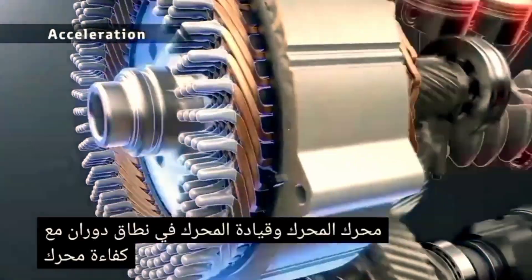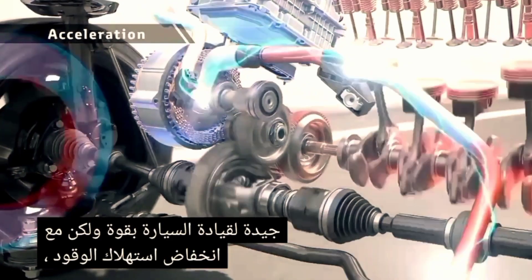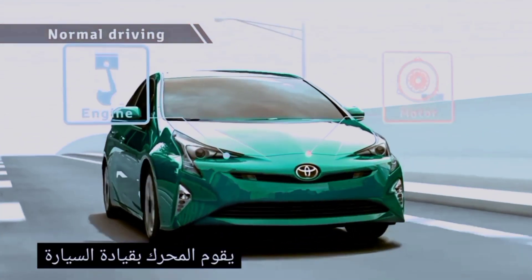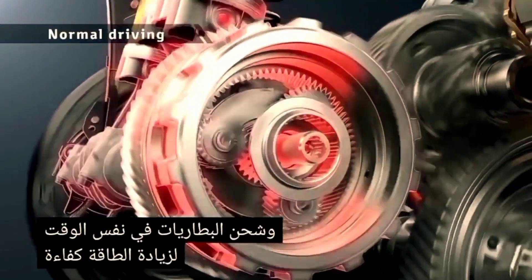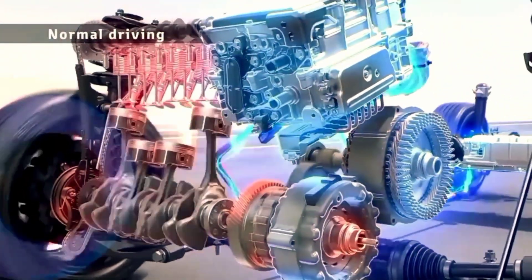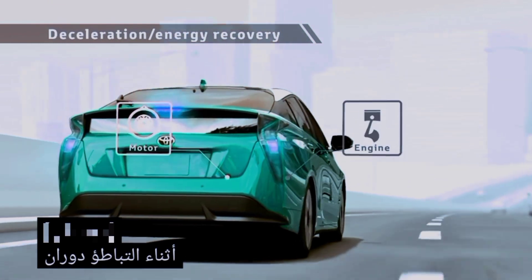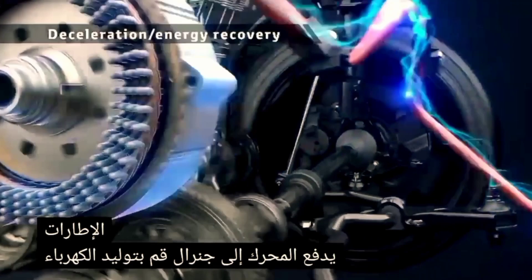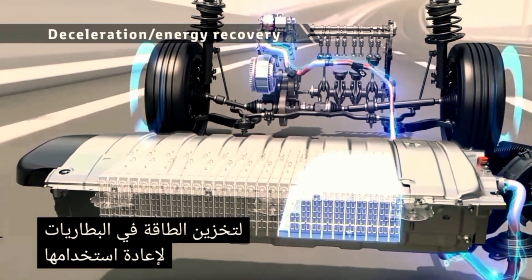During acceleration, motor drive is combined with engine drive in a rotation range with good engine efficiency to drive the vehicle powerfully, yet with low fuel consumption. The engine drives the vehicle and charges the batteries at the same time to raise energy efficiency. During deceleration, the rotation of the tires drives the motor to generate electricity, storing the power into the batteries for reuse.